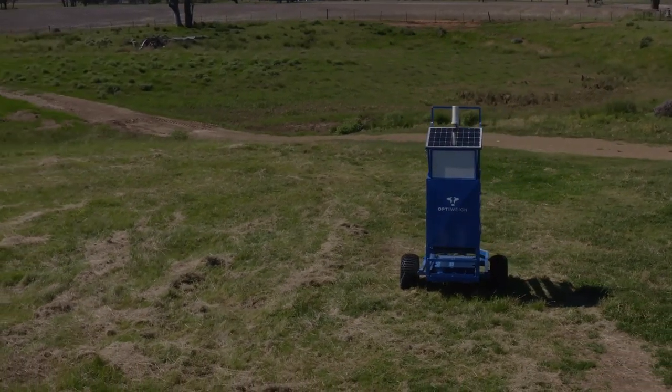The OptiWay is really good at mob average, top weight, bottom weight and number of head within those weight bands through the use of algorithms. But not every animal will go on the OptiWay, so I won't get the data for individual animals to replace what I do in the yards.